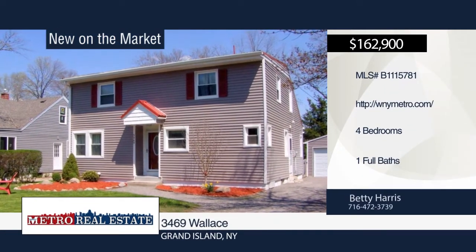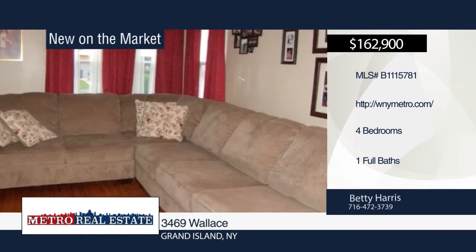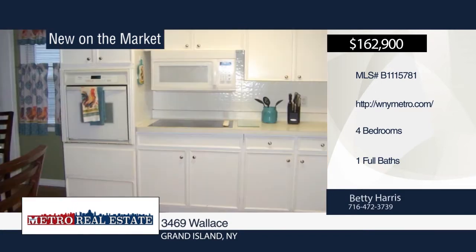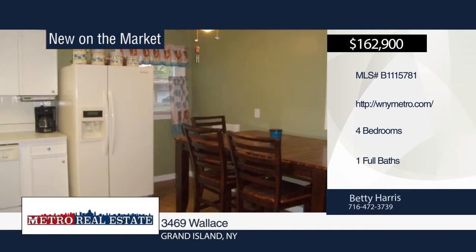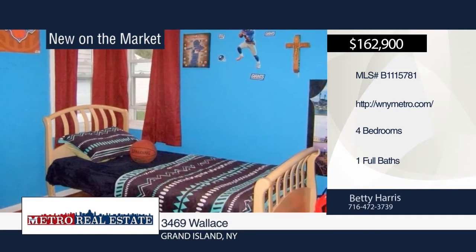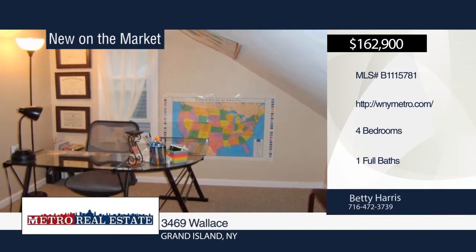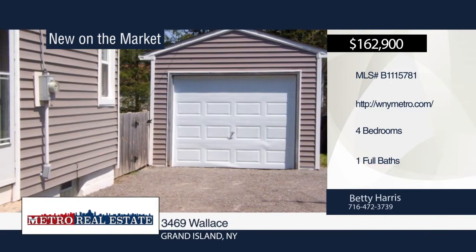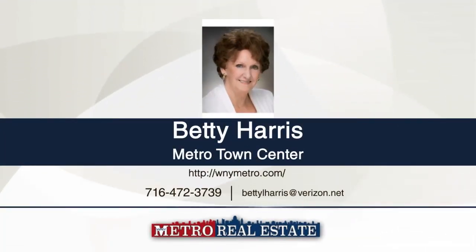Check out this 4-bedroom, 1-bath expanded colonial cape with great curb appeal. Enter the formal living room with gleaming hardwood floors. The eat-in kitchen boasts ceramic tile, stainless steel double sink and hardware, electric stove top, dishwasher, refrigerator, and built-in oven. The master bedroom offers a double closet and office area. Additional features include a basement with storage, new gutters, new storm doors, garage with electric and six-panel doors, a portable fireplace, washer, dryer, and Sandy Beach membership. See everything in person with a call to Betty Harris.